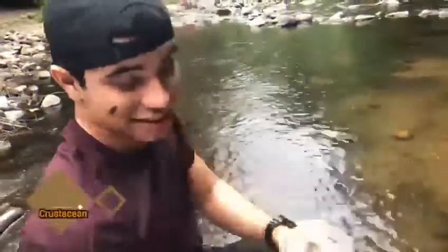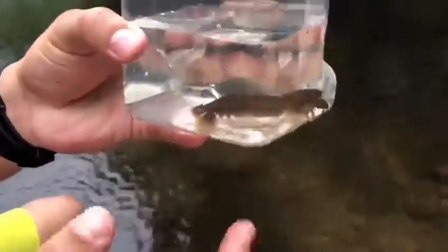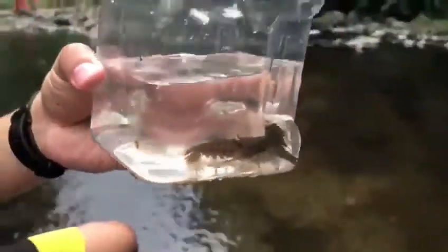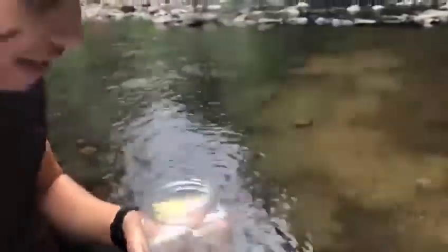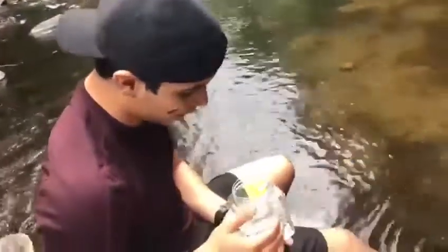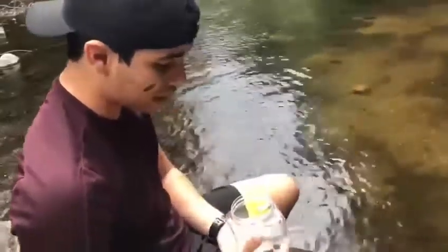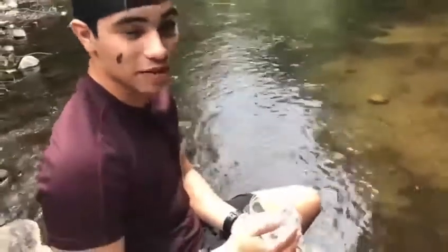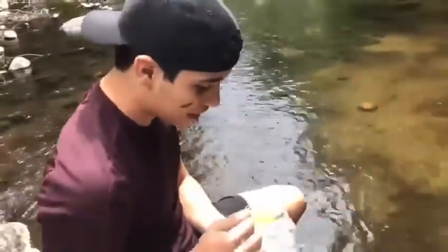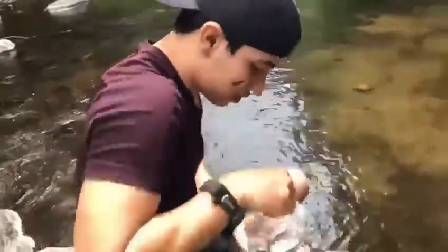This is a crayfish — as you can see, it's literally like a small lobster. It has claws and a big tail to help them swim. It is apparently really hard to free-handle a crayfish because they're extremely fast and they can swim really fast. I'm gonna try to grab it.